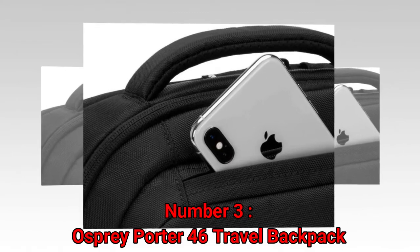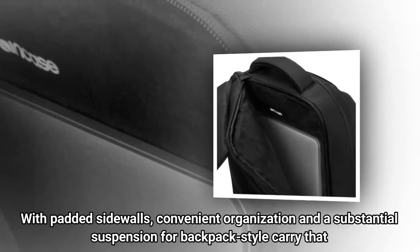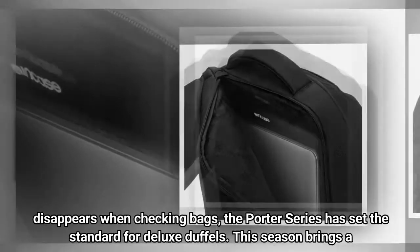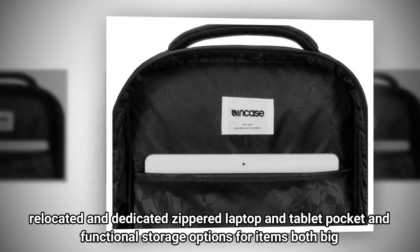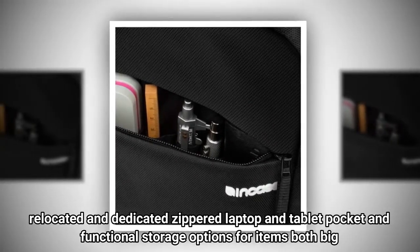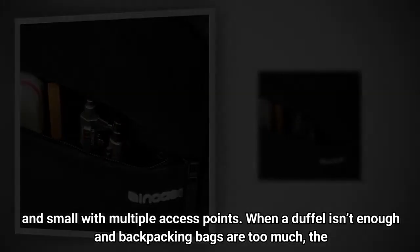Number 3: Osprey Porter 46 Travel Backpack. With padded sidewalls, convenient organization, and a substantial suspension for backpack-style carry that disappears when checking bags, the Porter series has set the standard for deluxe duffels. This season brings a relocated and dedicated zippered laptop and tablet pocket, and functional storage options for items both big and small, with multiple access points. When a duffel isn't enough and backpacking bags are too much, the Porter is the answer.